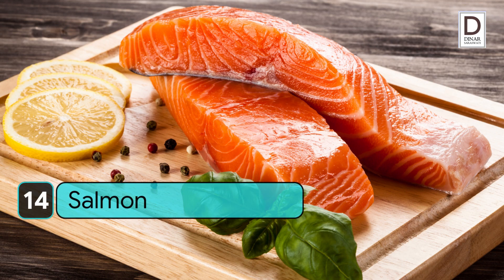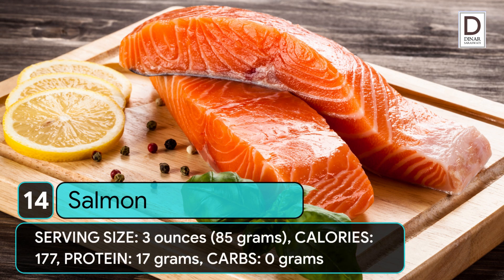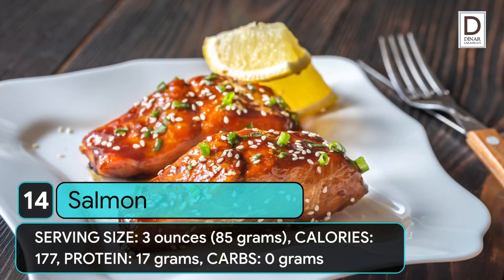14. Salmon. Serving size: 3 ounces (85 grams). Calories: 177. Protein: 17 grams. Carbs: 0 grams.